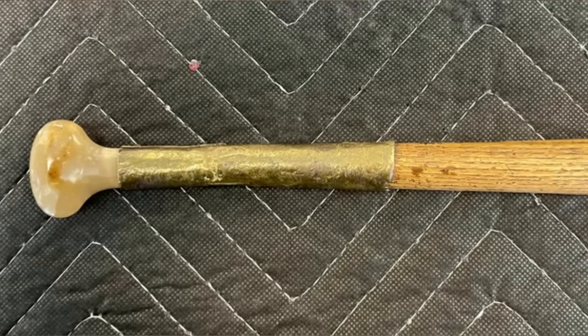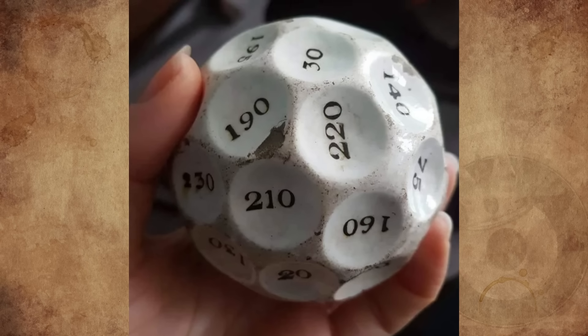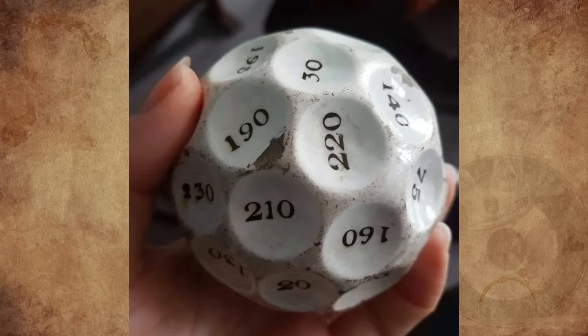What is this ceramic dice found in a garden in Barnard Castle, north of England? I'm wondering whether it was used for a game, for gambling, or fortune telling. Any idea what this could be?